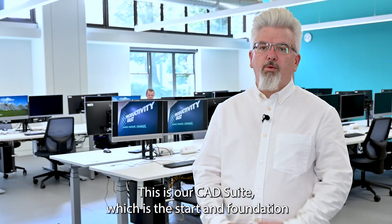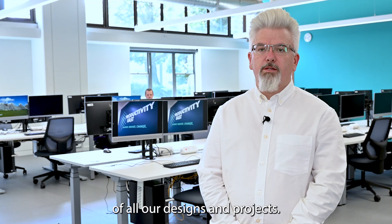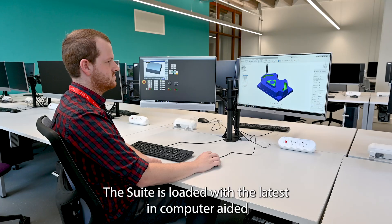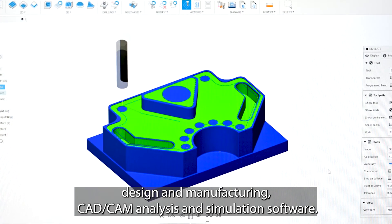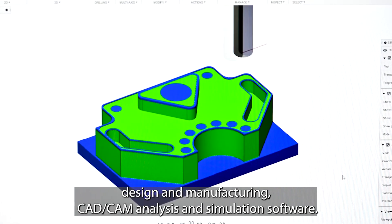This is our CAD suite which is the start and foundation of all our designs and projects. The suite is loaded with the latest in computer-aided design and manufacturing CAD-CAM, analysis and simulation software.